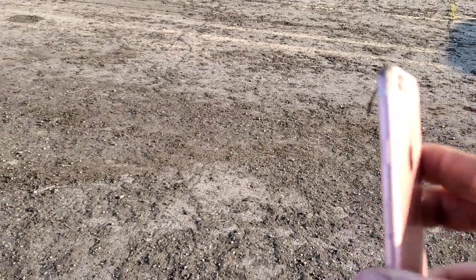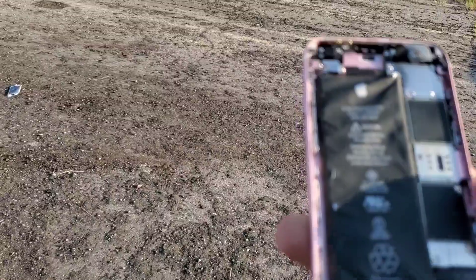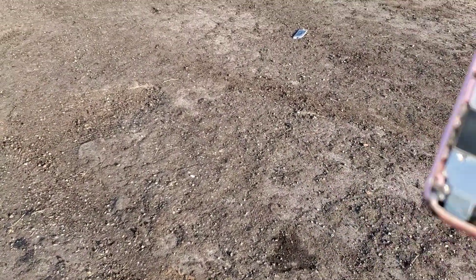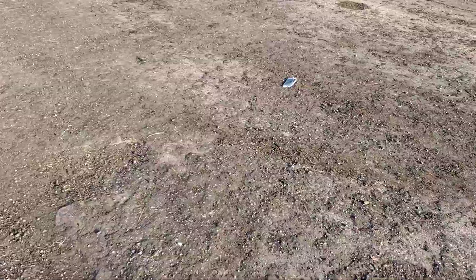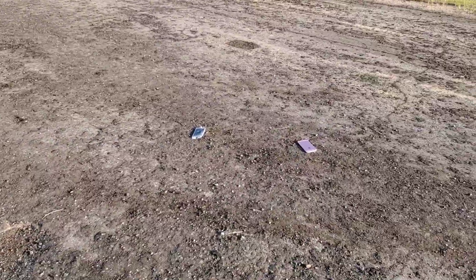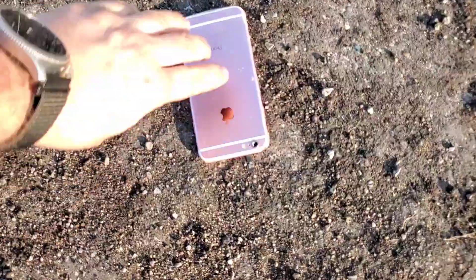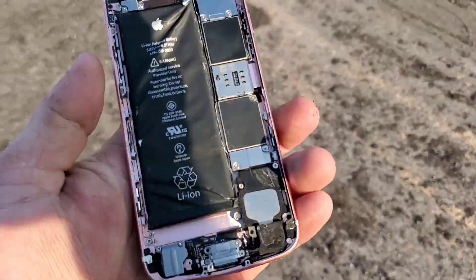A little bit stronger than I thought it was. I truly thought it would have been all bent up like it was when I did that iPhone 6. I smell lithium — it's a little bit better than I thought it was going to be. So guys, hope you enjoyed the video and stay tuned for the next one. Bye!